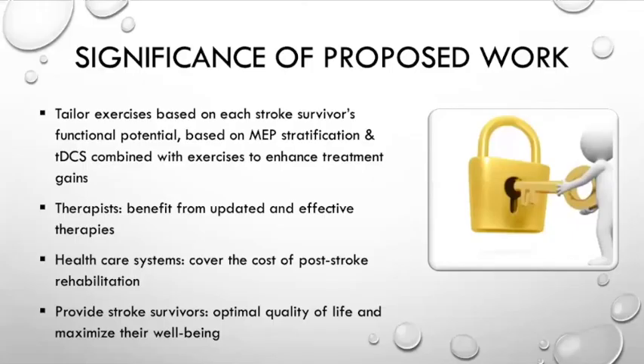Overall, the significance of this work shows that tailoring exercises based on each stroke survivor's functional potential is very important to enhance treatment gains. Therapists could ultimately benefit from updated and effective therapies. We could lower the cost of post-stroke rehabilitation and, at the end of the day, provide stroke survivors with a better quality of life and maximize their well-being. Thank you.